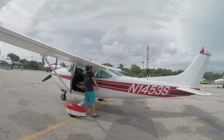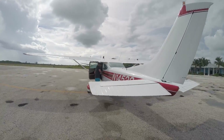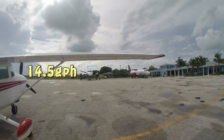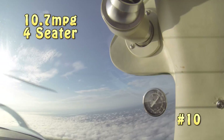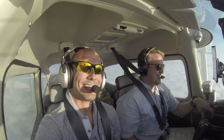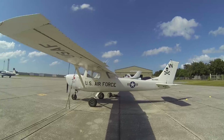Next is the Cessna 182 — a little bigger, a little faster, can hold a little more weight. Burning about 14.5 gallons per hour doing about 155 miles an hour, you get about 10.7 miles to the gallon. Still better than boats and big heavy trucks. If you throw four people in there, you're getting about 40-ish miles to the gallon per seat.